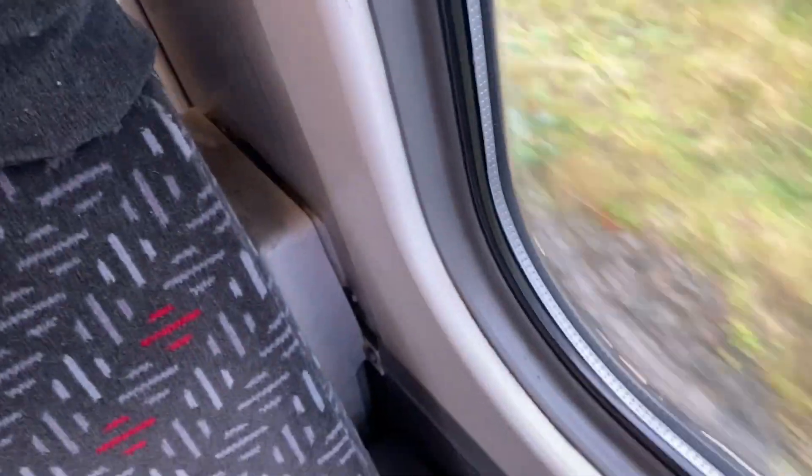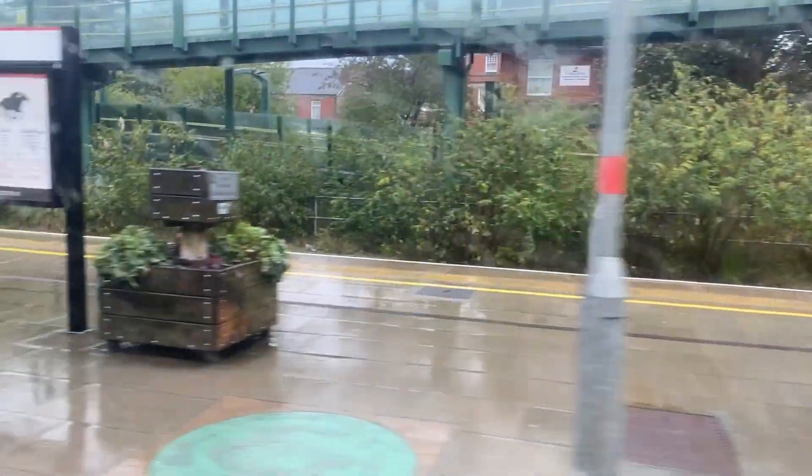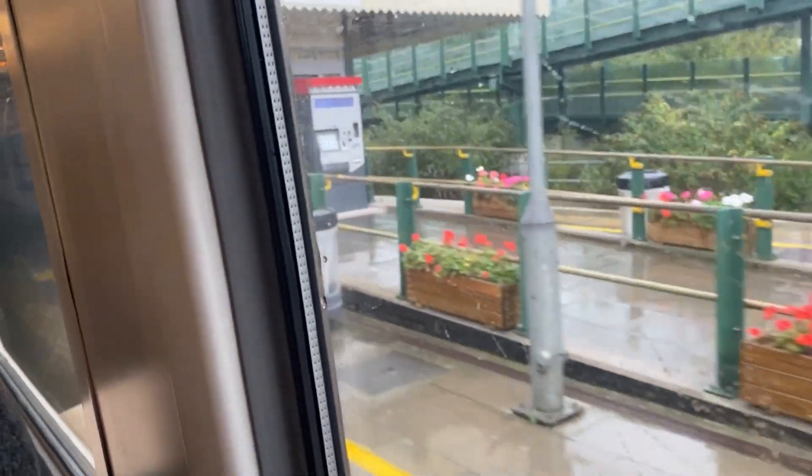Oh, Prestatyn is on that side isn't it - an island platform, like Seaforth and Litherland. Pancor, Solihull - I've seen a lot of island platforms. So here's Prestatyn. Island platform.